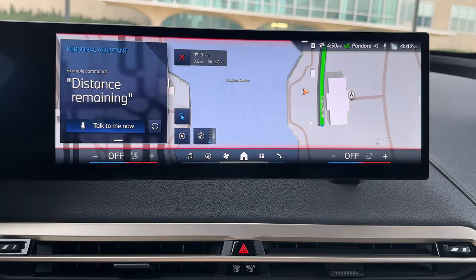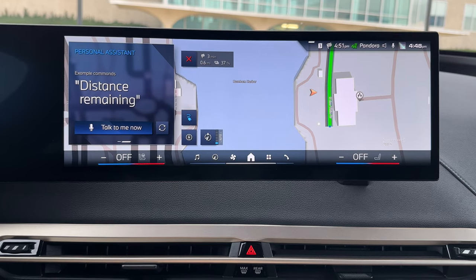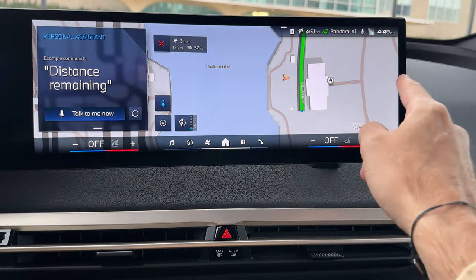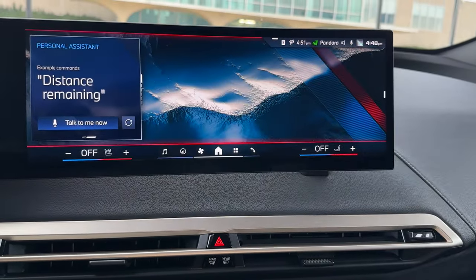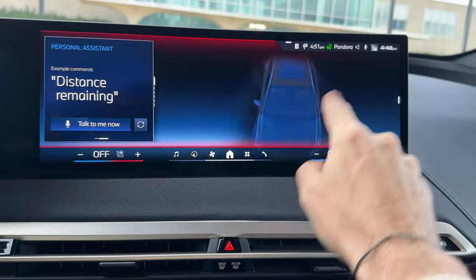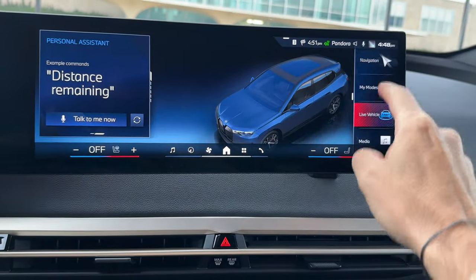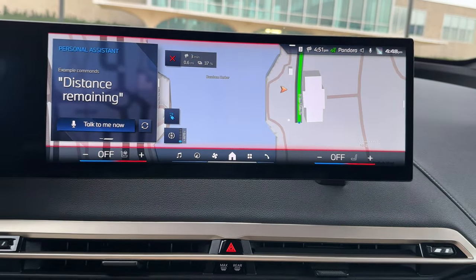You might have noticed that the map is now the default screen in iDrive 8.5, but if you don't want that, all you have to do is go to the right side and swipe, and now you can actually pick something else. Let's say my modes — I want my modes to be the default screen. You can play around with this and further customize it, but let's go back to the map because that's probably the most useful feature.